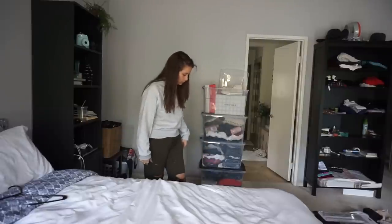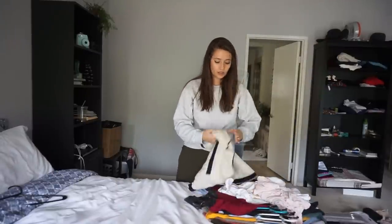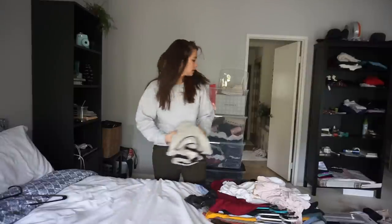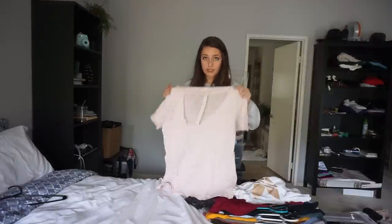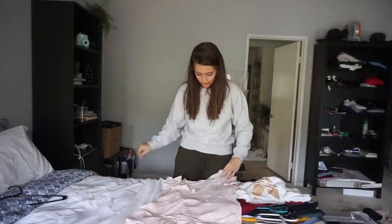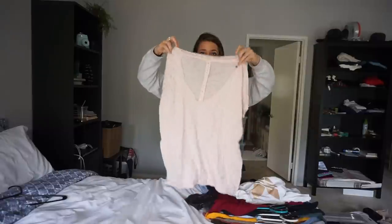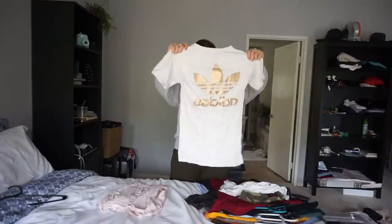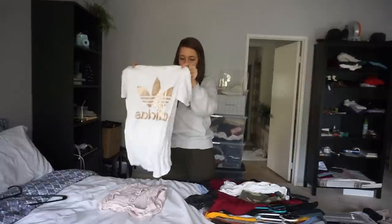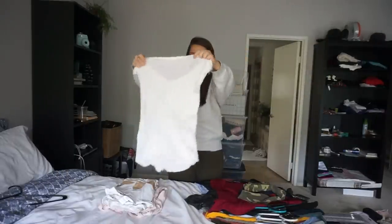Now let's do short sleeve shirts — this is a big bundle. First is an Emory Park light pink oversized shirt, size small, with a cutout detail down the middle. Then a generally used Adidas rose gold t-shirt from Urban Outfitters. And a white buttoned-up t-shirt from Urban Outfitters, never worn.